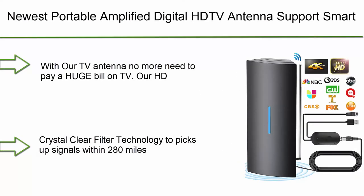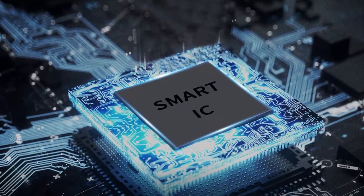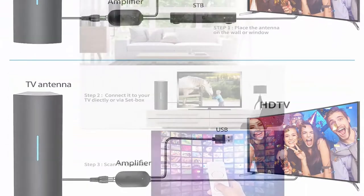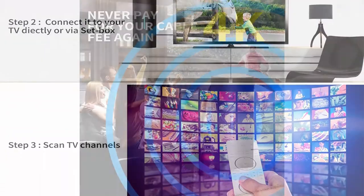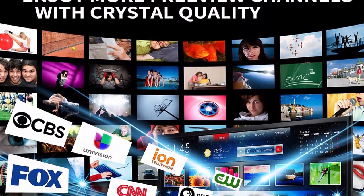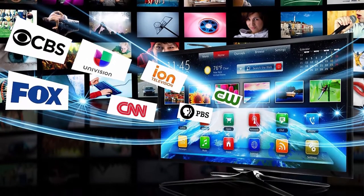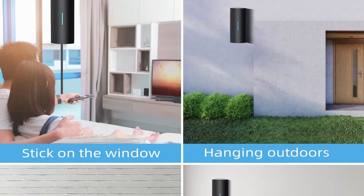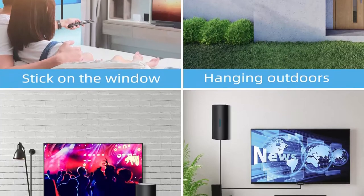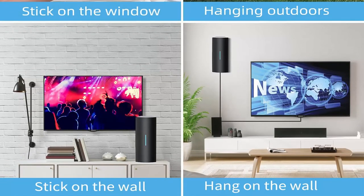Number 8: Newest portable amplified digital HD TV antenna, supports smart TV and all older TVs, 320 miles range, 360-degree reception, TV antenna signal booster, 36 ft coaxial cable for 4K and 1080p, indoor/outdoor antenna. With this HD antenna, no more need to pay huge cable bills — receive full HD channels like ABC, CBS, NBC, PBS, Fox, and much more. The smart TV antenna adopts upgraded new generation smart switch control with a powerful amplifier and built-in smart IC chip and crystal clear filter technology to pick up signals within 280 miles range.